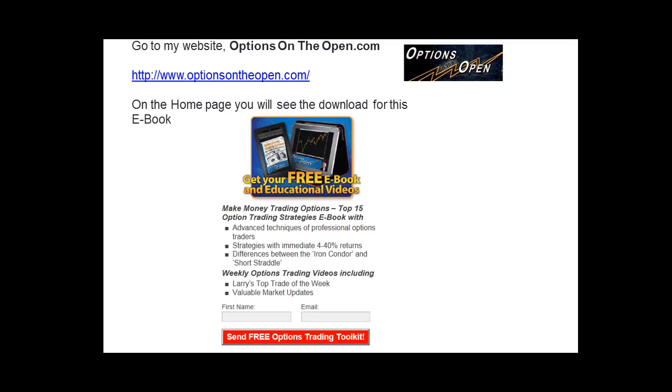Hi, it's Larry Gaines from Options on the Open. I hope you did well last week trading this crazy topsy-turvy market.